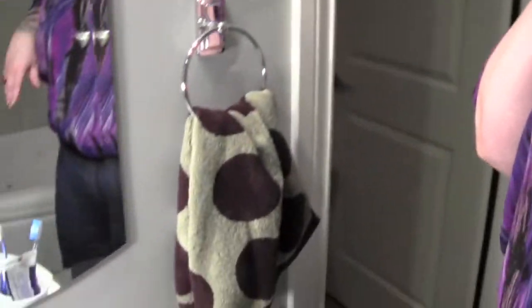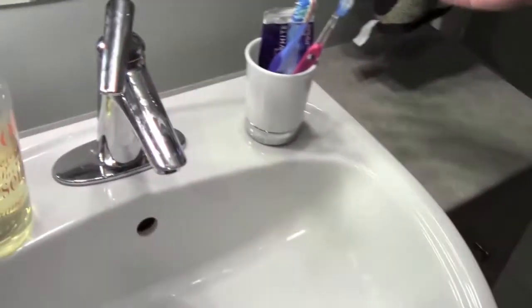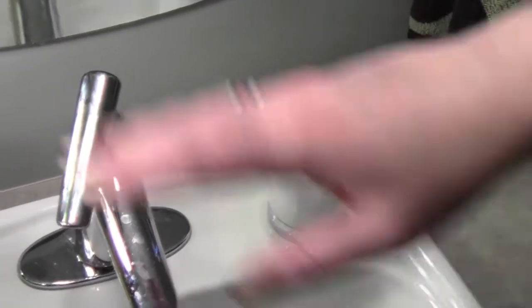If you look over on this side of the bathroom, this is our sink area — just your usual toothpaste, toothbrushes, and our hand soap.